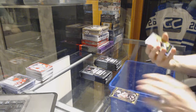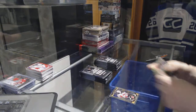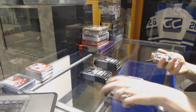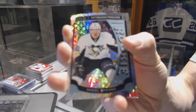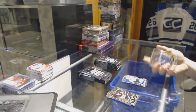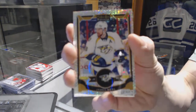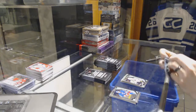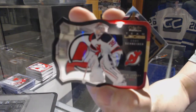All right, we've got a retro rainbow for the Calgary Flames Johnny Gaudreau, a marquee rookie for the Coyotes Max Domi, marquee rookie rainbow tracks for the Pittsburgh Penguins Daniel Sprong, rainbow tracks for the Nashville Predators James Neal, a marquee rookie for the Kings Nick Shore, and a team logos die cut for the New Jersey Devils Cory Schneider.